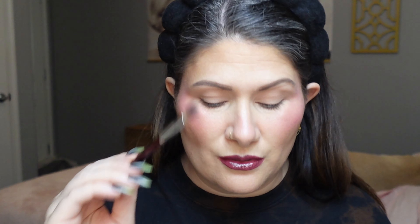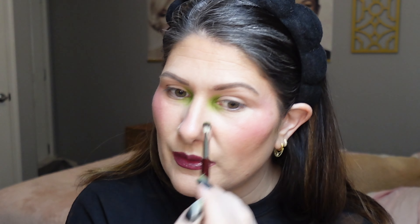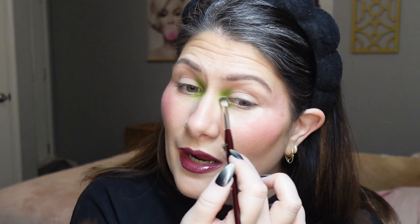Once that shade is down, I'm going back in with the same brush and no extra product, just buffing along the edges and really blowing out the shade. I've seen a lot of people doing very blown-out looks lately — things without a fully defined shape — and I thought it would be really fun to test that out with this palette, especially since it has a lot of deeper shades that can be intimidating on a fair skin tone.